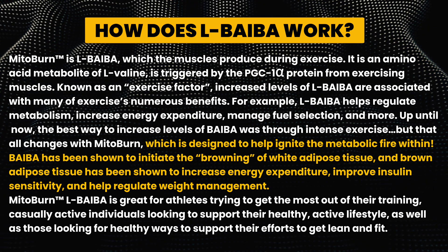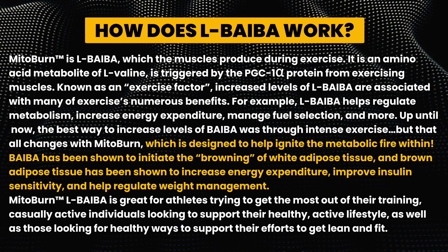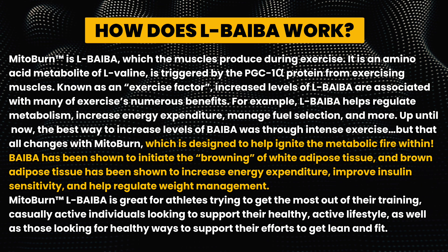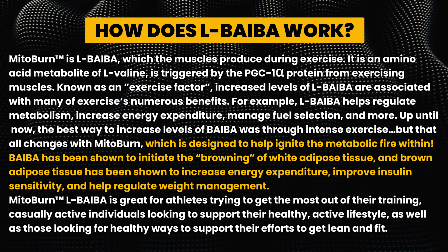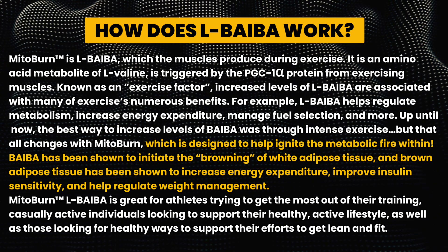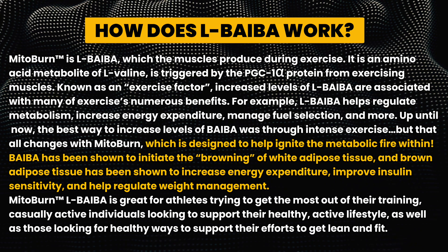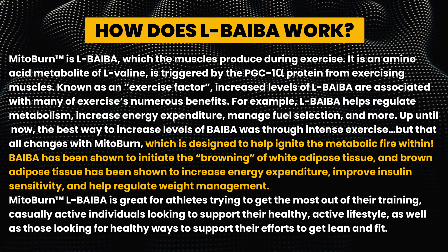Interestingly, L-BAIBA is known as an exercise factor. Increased levels of L-BAIBA are associated with many of exercise's numerous health benefits. For example, L-BAIBA helps regulate metabolism, increases energy expenditure, manages fuel selection, and many more effects.